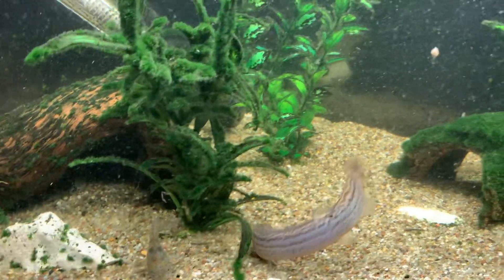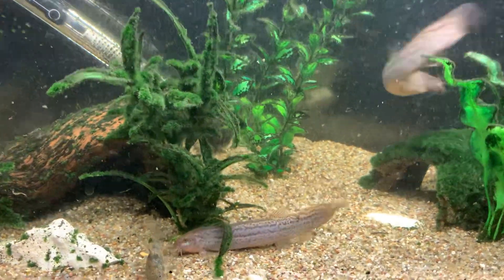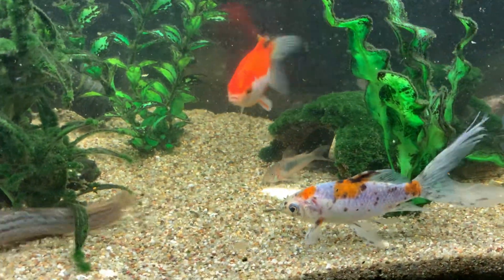What day is it? Wednesday. I think I'll do some of those videos today — you know, where I put the camera in front of the fish tank and just leave it. I'll do some of that today.